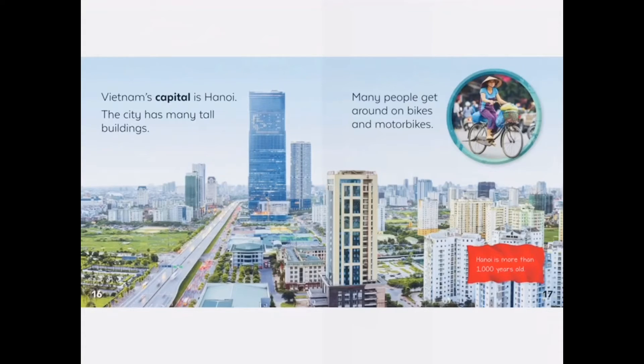Vietnam's capital is Hanoi. The city has many tall buildings. Many people get around on bikes and motorbikes.